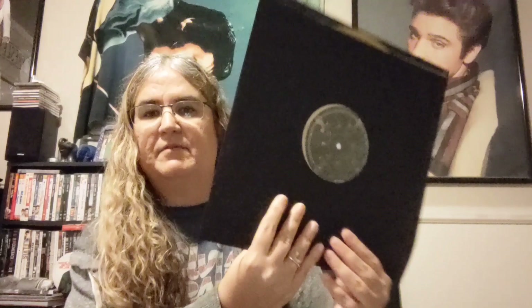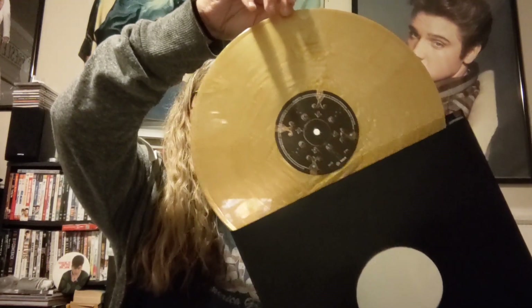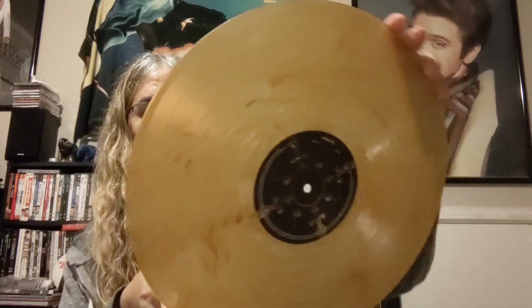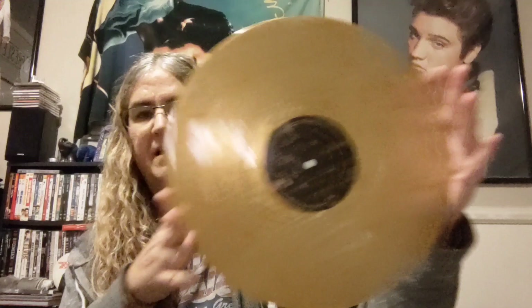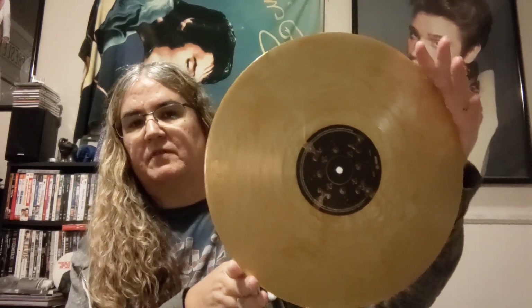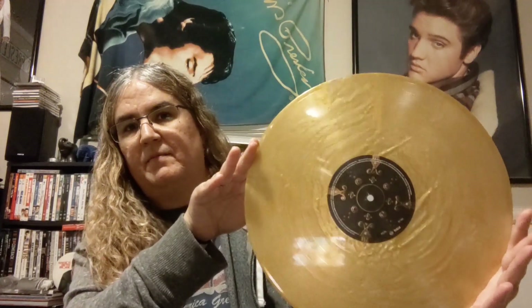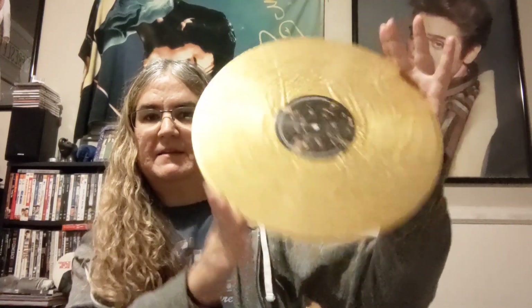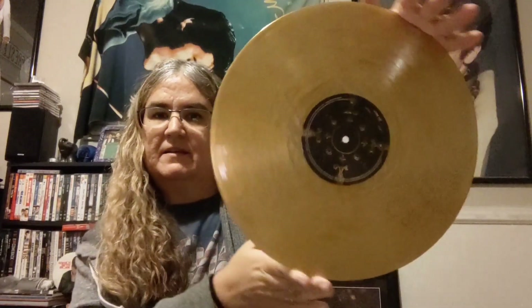Now let's take a look at the vinyl — it comes in this plain black sleeve. Let's pull the vinyl out and look at it. Ooh, that is pretty! It kind of reminds me of the gold vinyl from the Elvis Golden Records Walmart edition — that one was this color, like a swirl gold. Pretty cool!